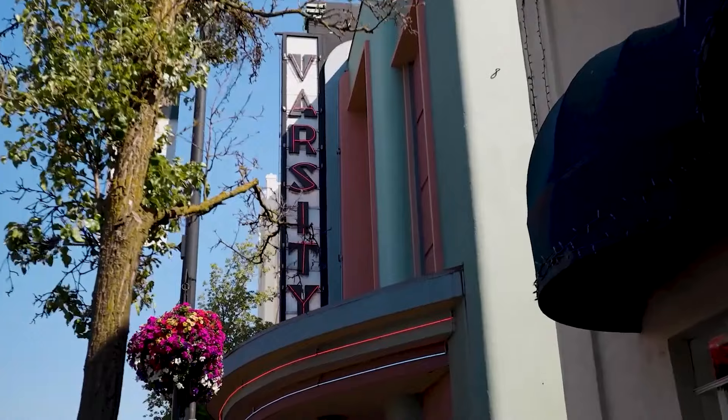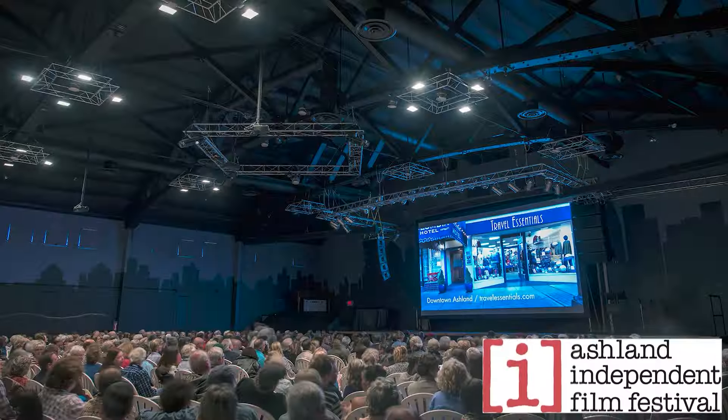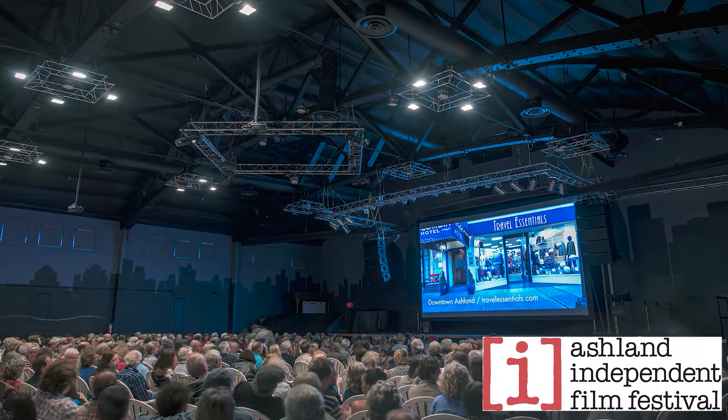This is Varsity Theater right here behind me — a movie theater in Ashland. Another cool spot. I think that's where they host the Ashland Independent Film Festival, if I remember correctly. And that's another big thing that draws a lot of people in to Ashland — those different types of events that are really arts-centric. It's something that's kind of unique about Ashland here in Southern Oregon.